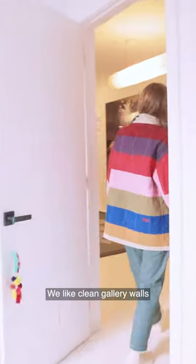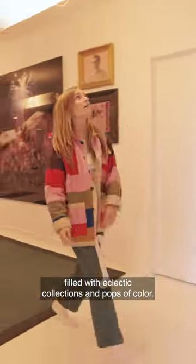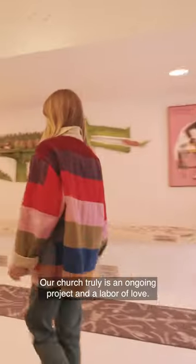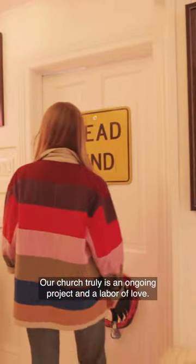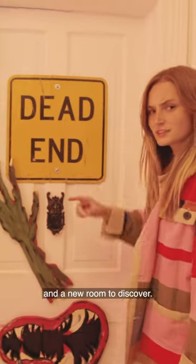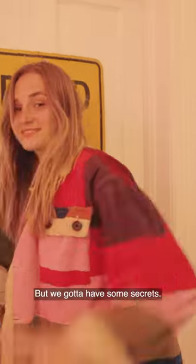We like clean gallery walls filled with eclectic collections and pops of color. Our church truly is an ongoing project and a labor of love. There's always a new adventure to be had and a new room to discover — but we gotta have some secrets.